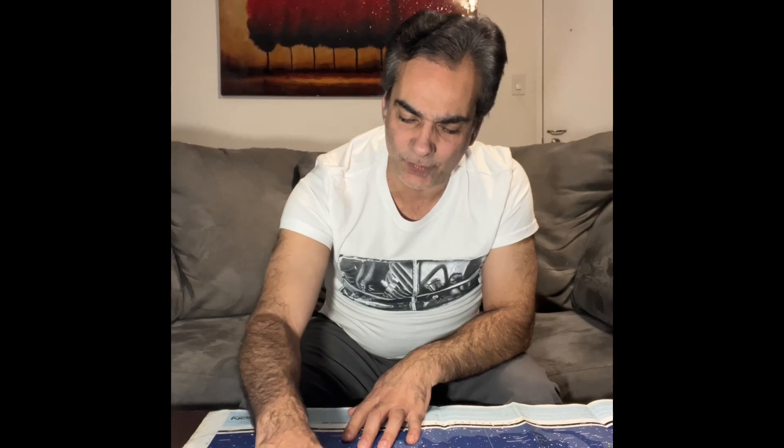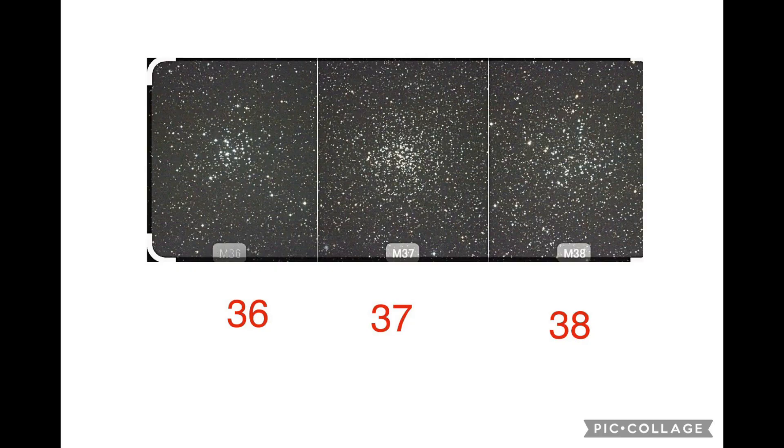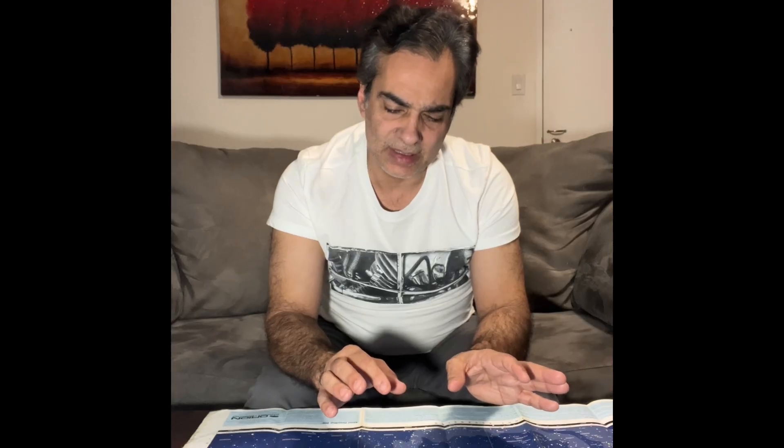The Double Cluster — I would say easy; it was pretty distinct, had no problem. If memory serves me correctly, M36 is the dimmest of the three, so that one was hard. M37 was medium and M38 was medium as well.